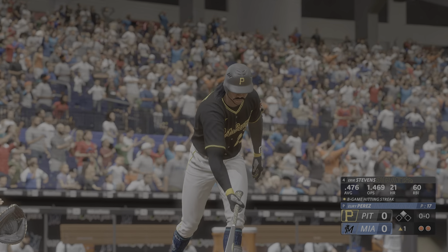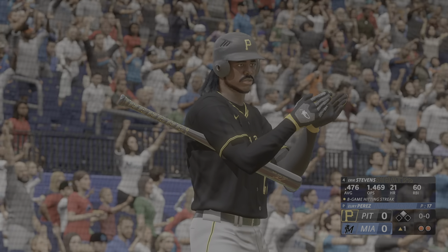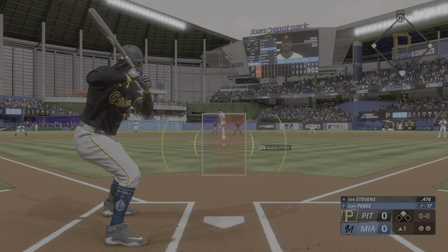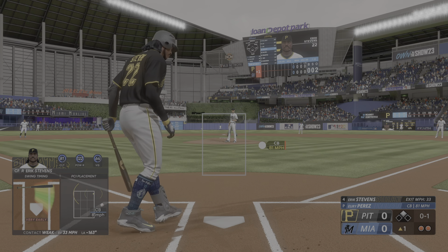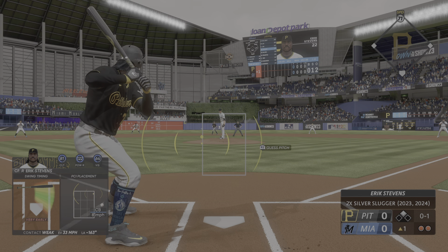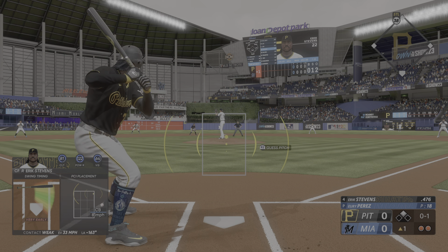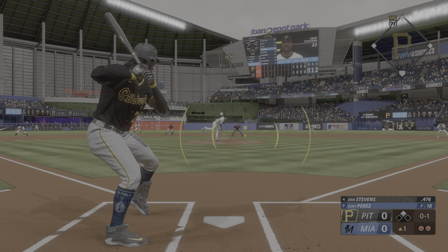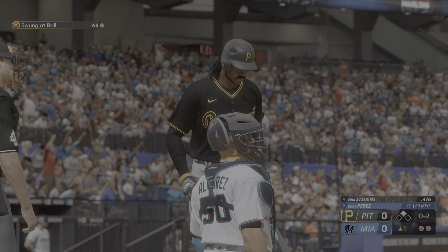Next to the plate for Pittsburgh, Eric Stevens. Three hits last night, so he was a big factor in getting that win. First off, it's fouled off. Holiday at second with two down. Comes up empty on the swing, 0-2 now. Not a swing you want to watch again.